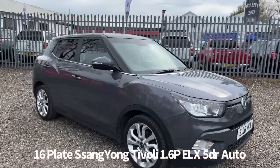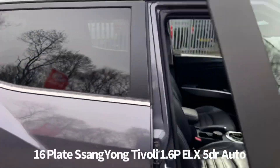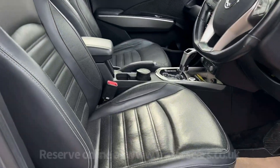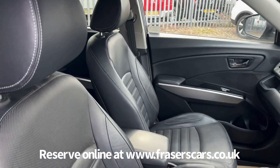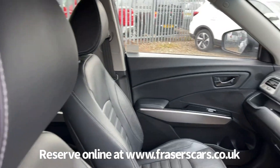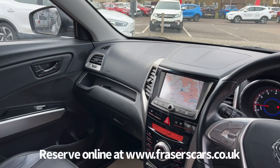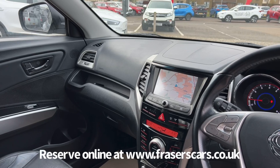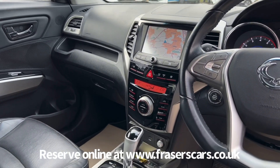Inside it's black leather upholstery with front heated seats. The driver's seat is height adjustable and there's also steering wheel audio controls and cruise control. Dual zone climate control also features, as does a USB and HDMI input. The touchscreen infotainment includes a radio, Bluetooth and TomTom satellite navigation.